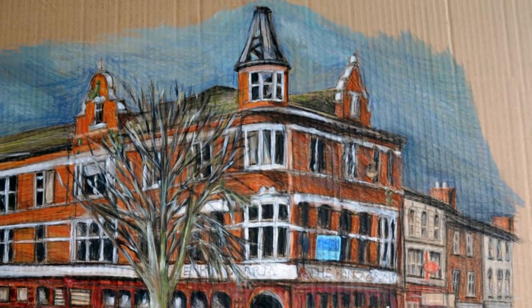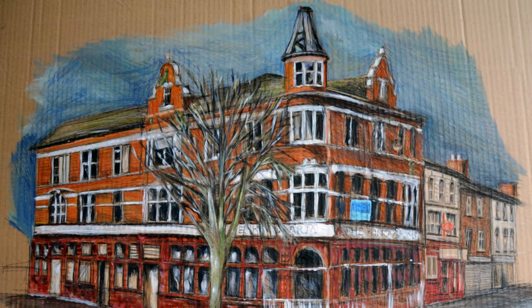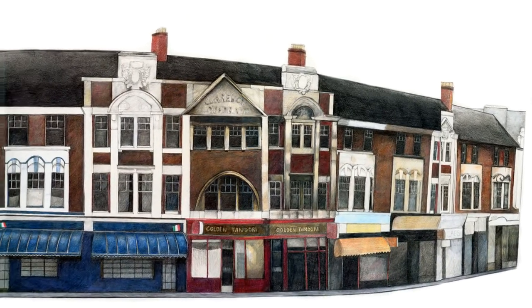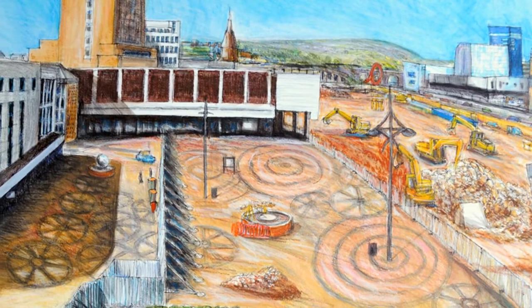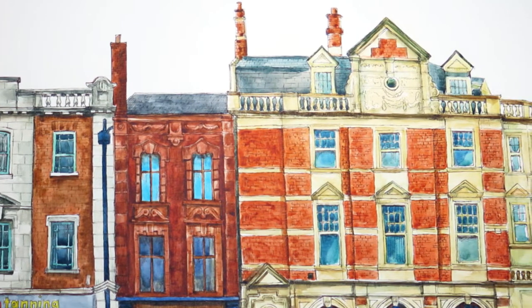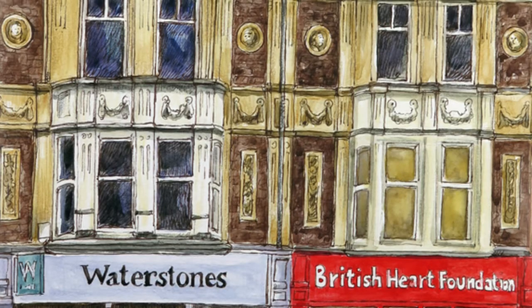There are a couple of pieces done on cardboard. There's a large pastel on cardboard of the King's Arms pub in Pill, which has been demolished. The drawings in the exhibition tell a story of Newport and its continuation as a place and its history. There's one piece in particular that shows the demolition of John Frost Square and the work in progress. Quite a few reflect the late Victorian Edwardian period of architecture, especially the architecture above the shopfront.